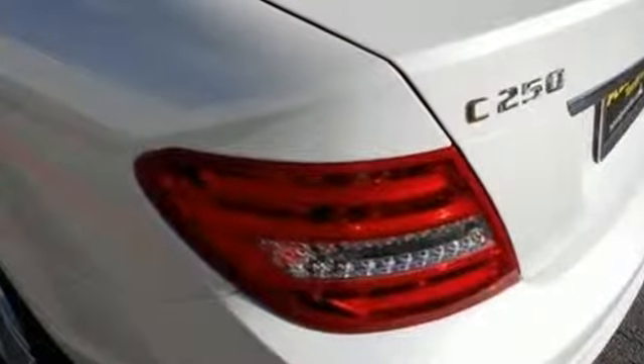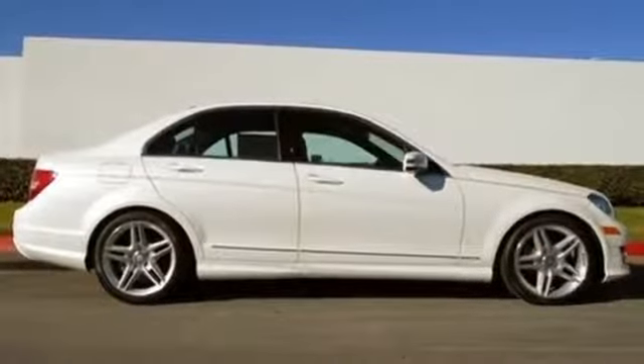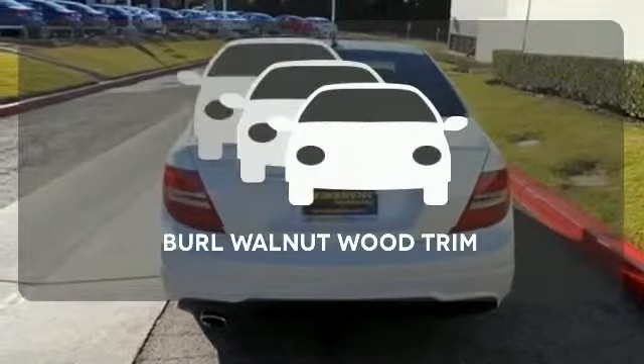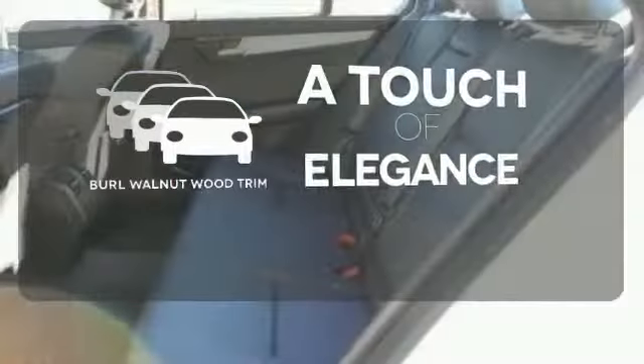Customize your drive with power-adjustable front seats, driver memory settings, climate control, a power moonroof, and garage door transmitter. Select the perfect temperature with climate control. The Burl Walnut Wood Trim is the perfect finish for this interior.